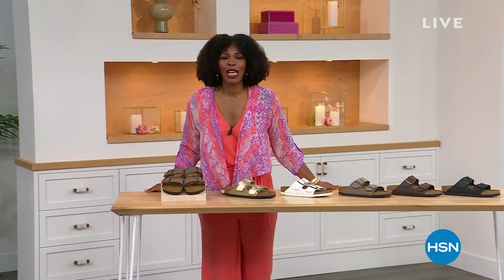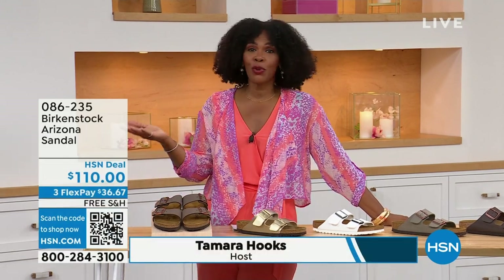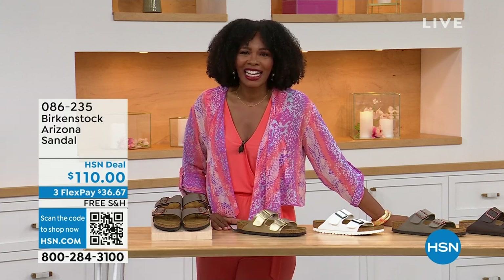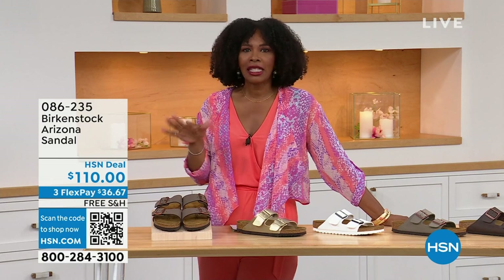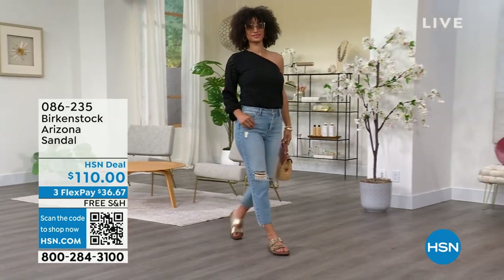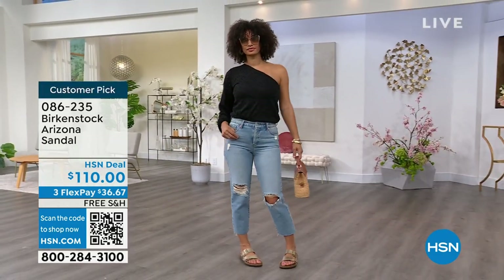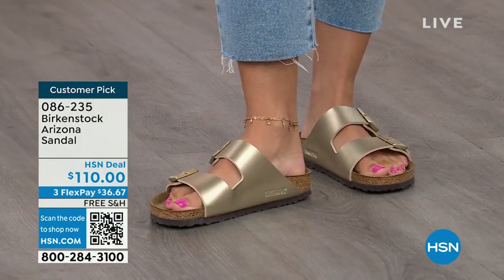You're watching HSN. I'm Tamara Hooks, your host, and this is a full hour of Birkenstock — the footbed, the shoe, the footwear that you know and love. I love that we have them here at HSN because we have styles and maybe some colors that you don't traditionally see out in the stores. Let's talk about the Arizona. Those are the ones that Brooke is wearing — a really cute top, jeans, and rocking the most comfortable footbed from Birkenstock.